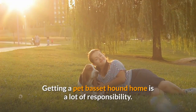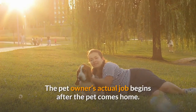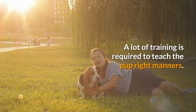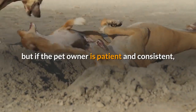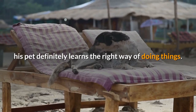Getting a pet Basset hound home is a lot of responsibility. The pet owner's actual job begins after the pet comes home, as a lot of training is required to teach the pup right manners. It is often said that Basset hounds are very stubborn and difficult to potty train, but if the pet owner is patient and consistent, the pet definitely learns the right way of doing things.